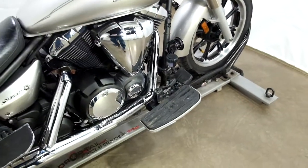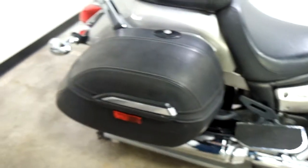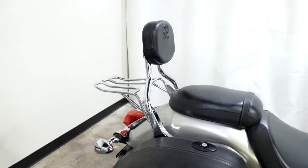Footboards for the driver, footboards for the passenger, lockable hard side luggage, a passenger backrest and luggage rack combo — and all that stuff is factory on this bike.